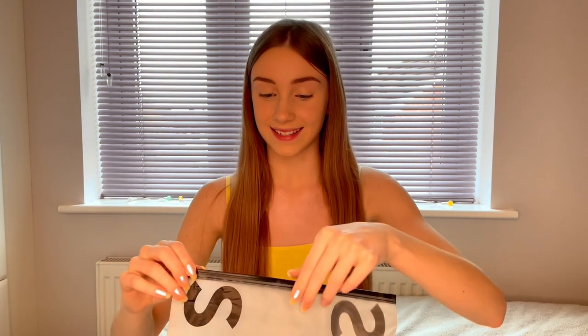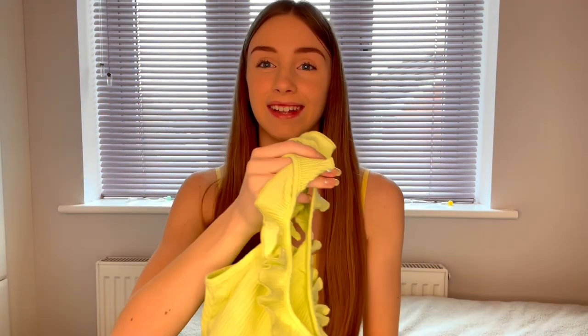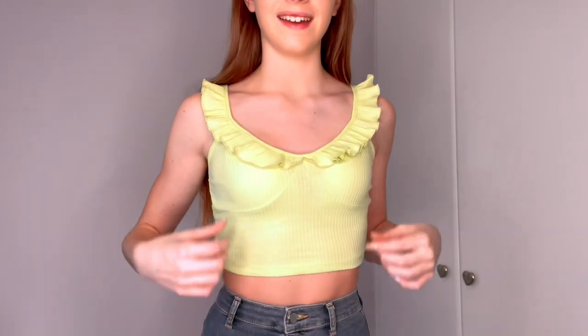The next thing is this green-coloured crop top, which is actually so cute. It has ruffled sleeves, which I think is really cute. After trying it on, I absolutely love these little frill bits — they are so cute and I also really like the colour. I can't wait to be able to wear this in the summer.